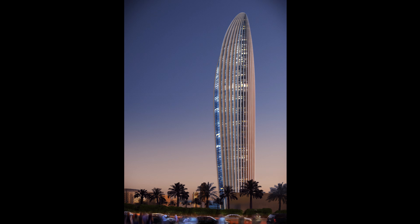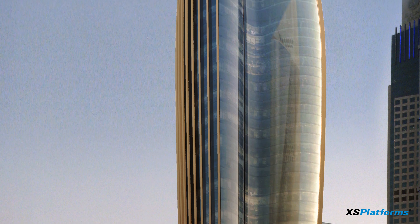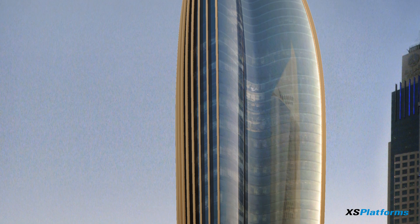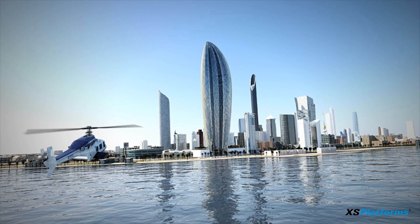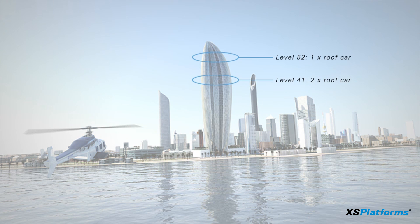Being 985 feet tall, with no roof to install the building maintenance unit on, this iconic building provided XS Platforms with the challenge to be more innovative than ever before. With only three building maintenance units on two levels, every inch of this magnificent building can be reached.